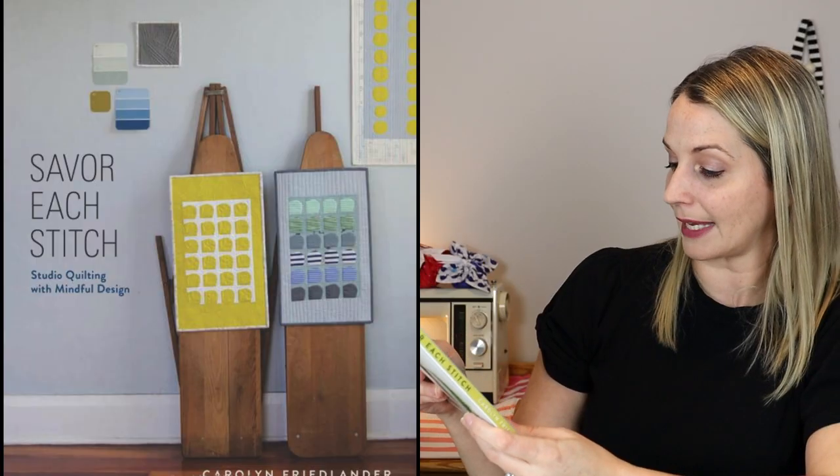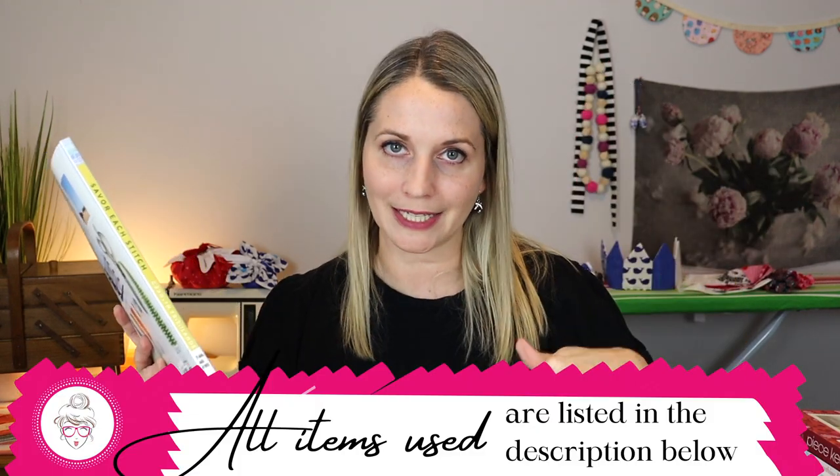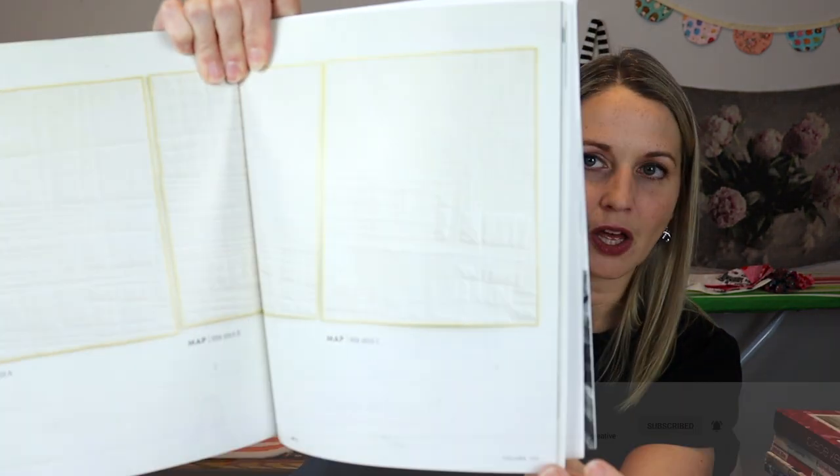Next we have Savor Each Stitch Studio Quilting by Carolyn Friedlander. The last one was by David Butler and the first by Amanda Leens — I'll have everything linked in the description below, so if you're interested in any of these books check that link out. This book is fun because it doesn't go through just quilting but goes through different techniques and different things that you can make. Like this right here — it's all one fabric, but it's just how they stitched it to make it stand out. It looks so cool.